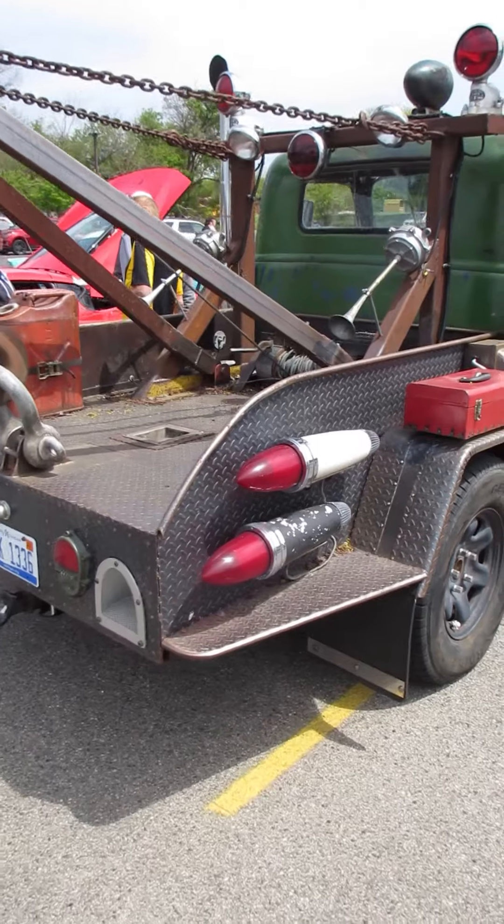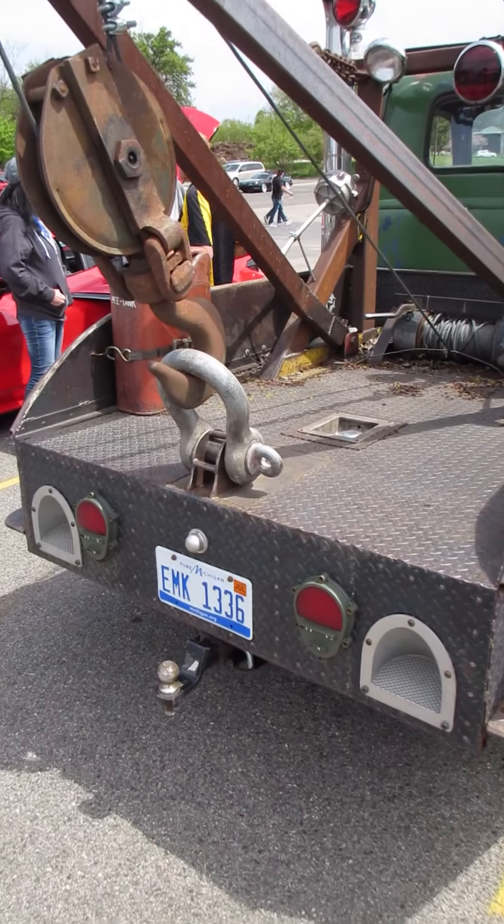A tow truck. Sort of. Not sure I'd want to be towed by that hook, because that's a monster.